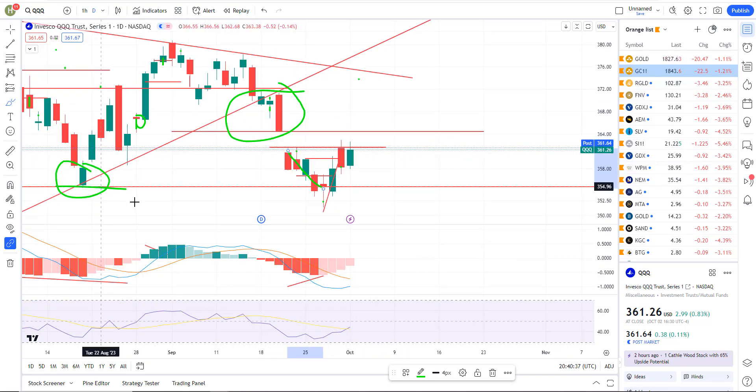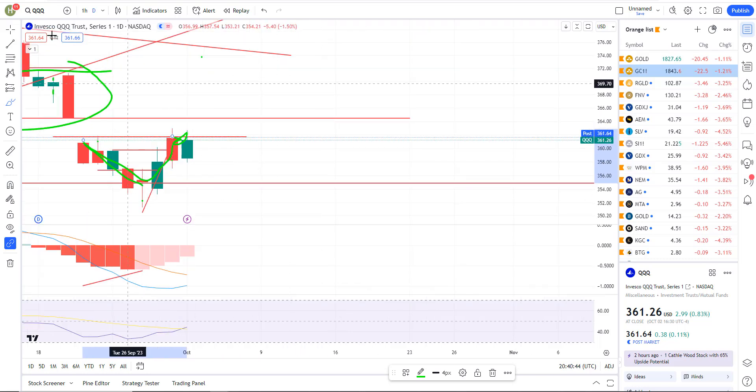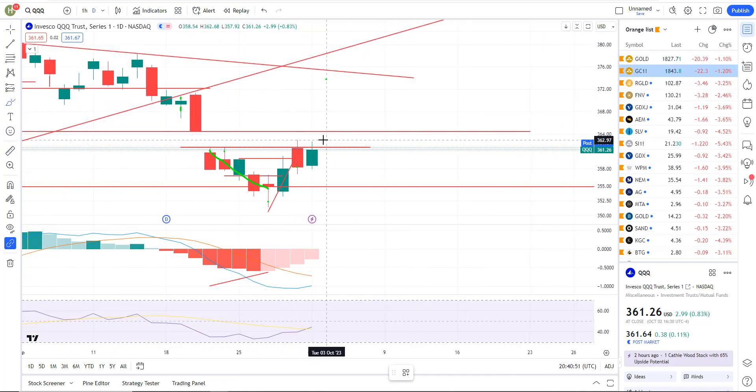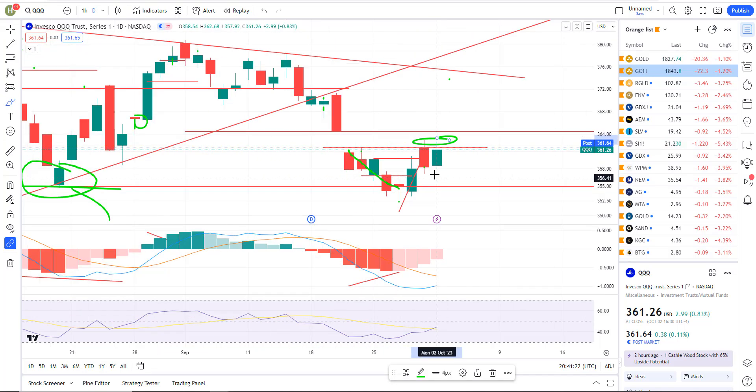You gap down, hit the first level of support which was this reaction low, then we had a bounce into the gap. You can see we entered the gap intraday, but they can't seem to get a close in the gap. If you get a close within the gap, you're probably going to fill it — the gap fills about 364.40 on the triple Qs. We keep getting rejected at the gap entry; it enters intraday and then sells off. The sellers are stepping in, which looks bearish, and that's an objective area to start building a short position.